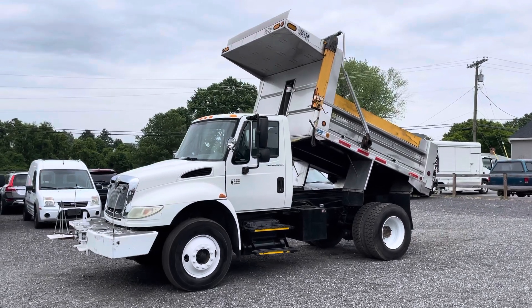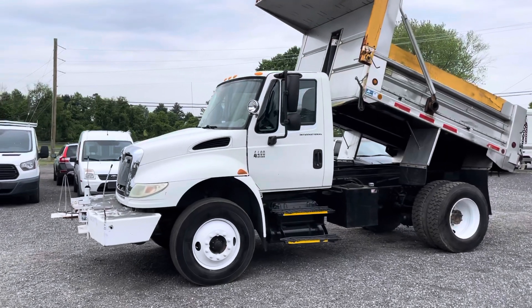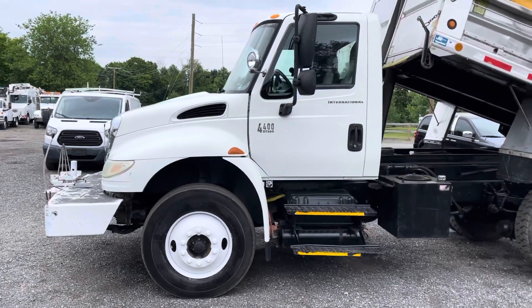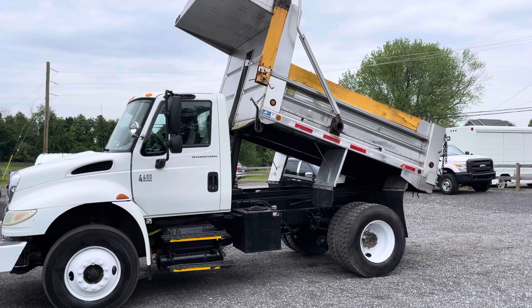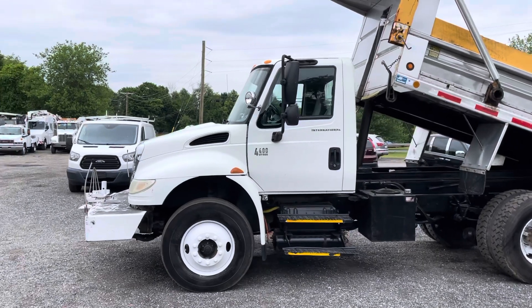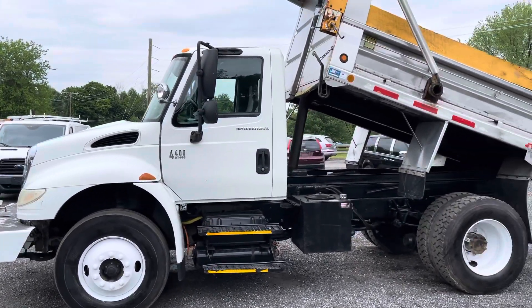Hello everyone, this is Brady with Lewis Motor Company, and today we've got a cool one. It's a 2006 International 4400 series with a DT 466 turbo diesel engine and an automatic transmission. This truck has a stainless steel dump body which was added on — this truck came into us as an Altec digger derrick unit, and the cab and chassis was just so nice that we decided to throw a dump body on it and make it super desirable.